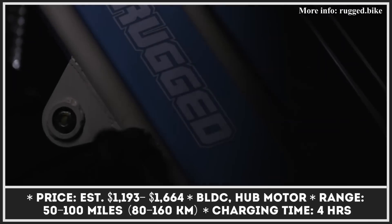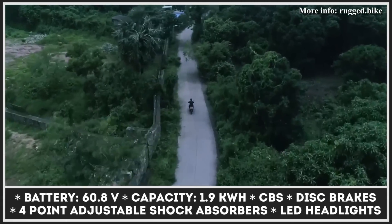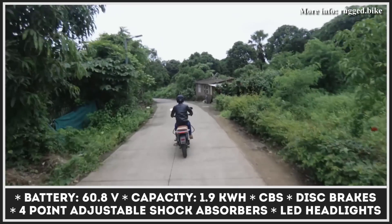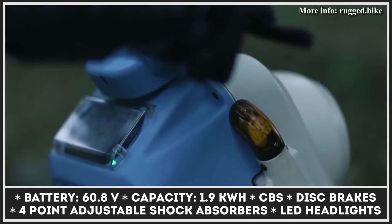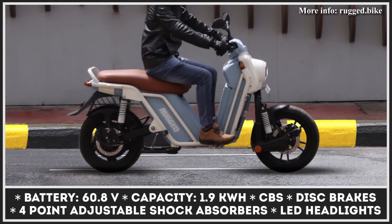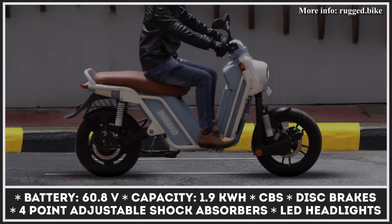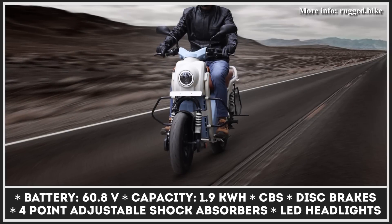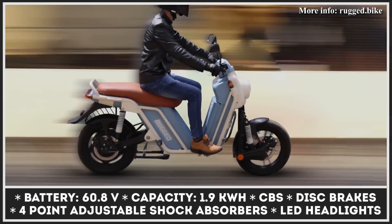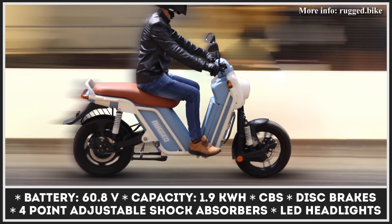Equipped with an electric hub motor capable of producing 3 kW at its peak, the Rugged Bike has 45 mph top speed capabilities and up to 100 miles of autonomy. These estimations can only be achieved in Eco mode, while Power mode will drain the two battery packs after about 50 miles. Each battery has a capacity of 1.9 kWh and can be fully recharged in about 4 hours. Other notable features include a combined braking system, over-the-air operation, intelligent monitoring, and smart navigation.